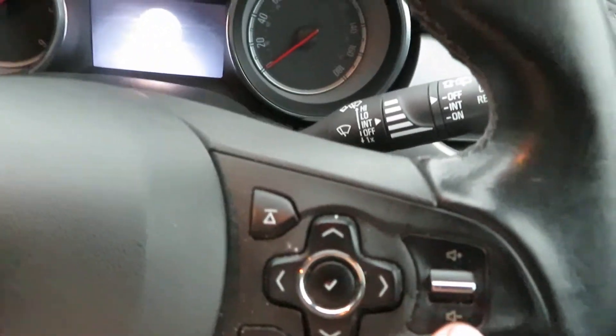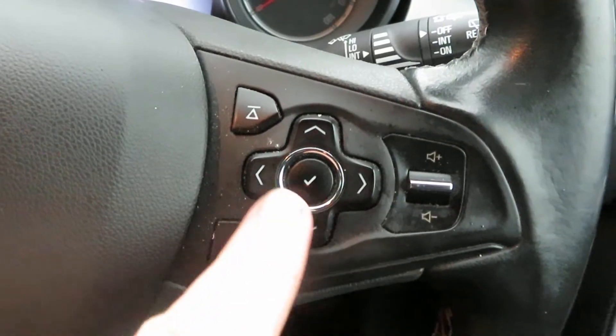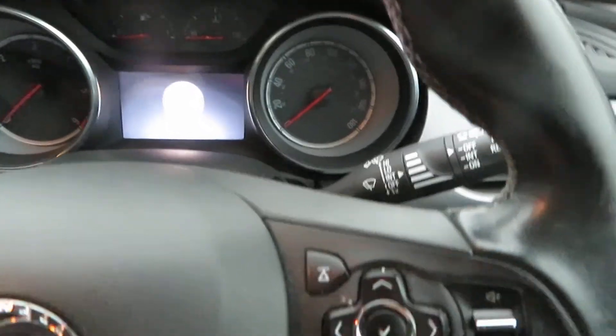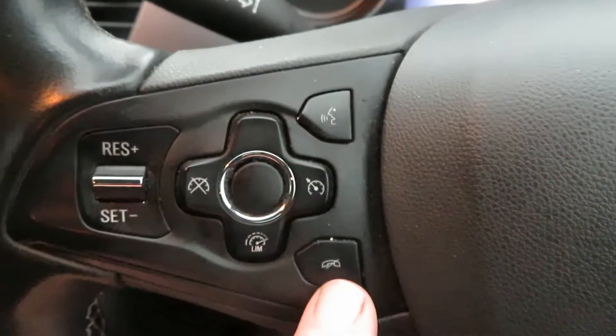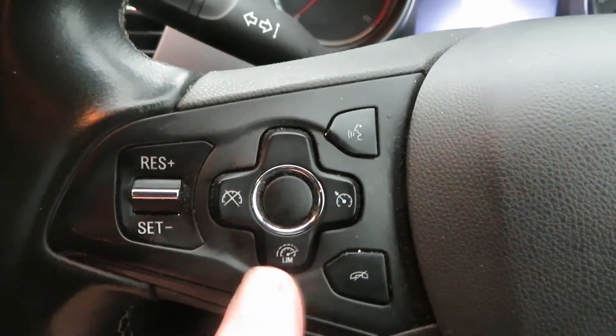On the steering wheel you've got your volume control here, and this screen here so you can choose different information screens. On the other side you've got Bluetooth telephone answering, and you've also got your cruise control and speed limiter.